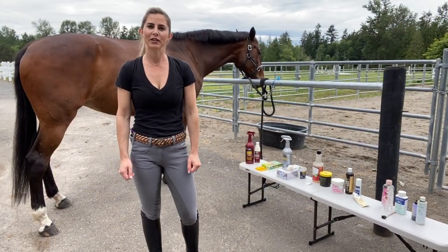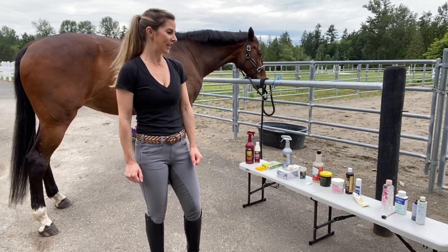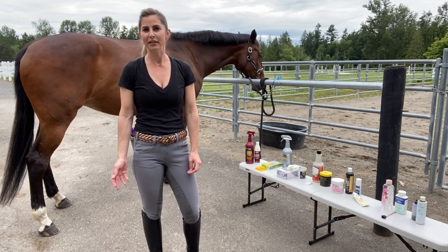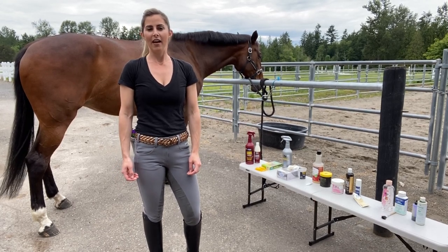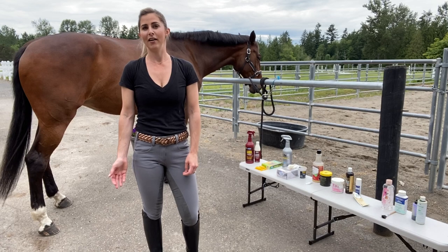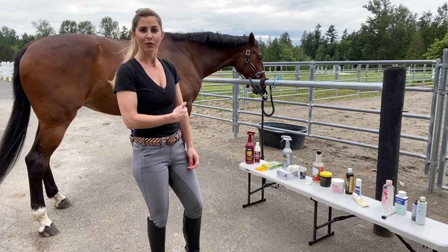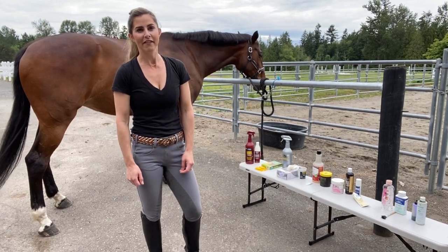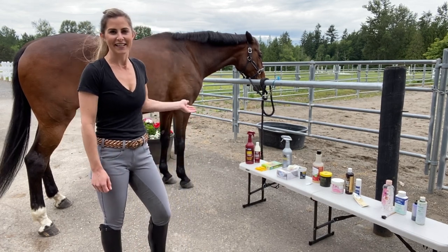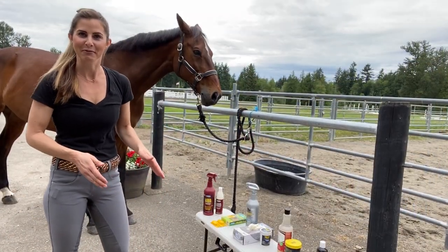I wanted to show you some of my favorite horse products from head to toe — things I've liked using over the years. I'm sure there's more I'm not thinking of, but maybe this will be helpful to some of you who have just gotten into having a horse or are getting back into horses. I'd love to hear any products that are a favorite of yours, so drop them in the comments. I have my lovely assistant Bristol here today — she's as thrilled as you'd expect.